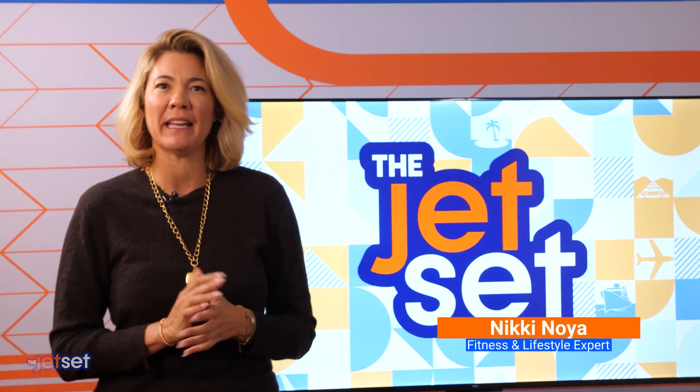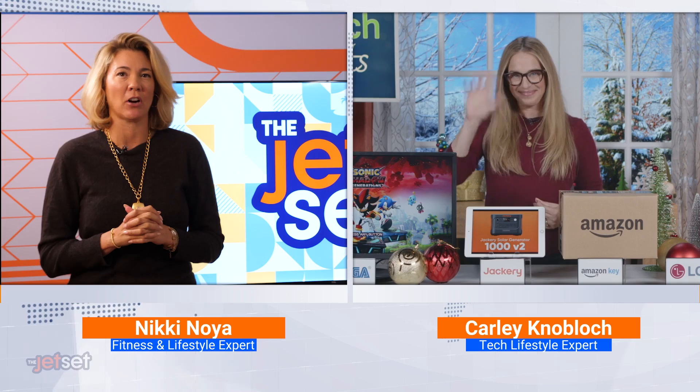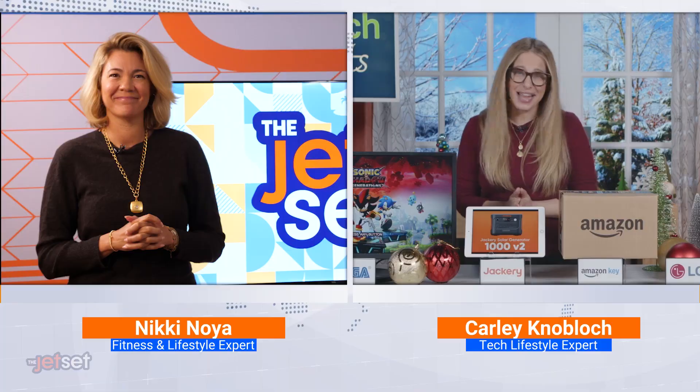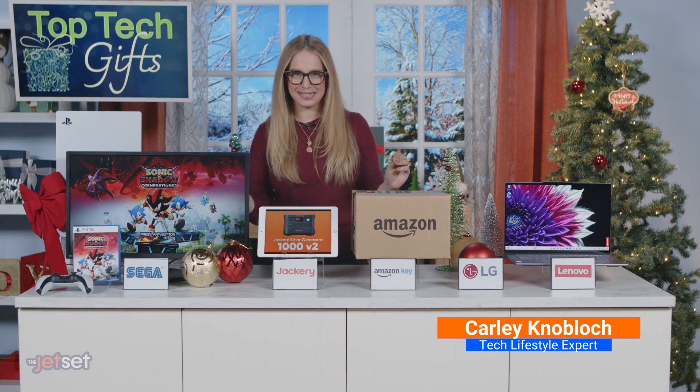It's time to knock out your holiday shopping, and if you're looking for cool tech gift ideas, we have tech lifestyle expert Carly Knobloch here with some gadget guidance. Hi, Carly. Hi, thank you so much for having me on the Jet Set. And yes, I partnered with some great brands to help you score the best tech gifts this season.